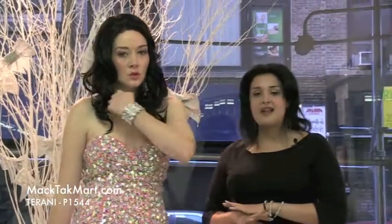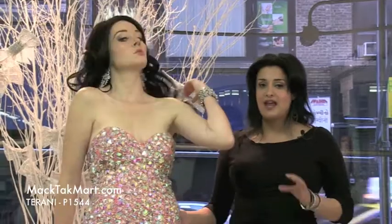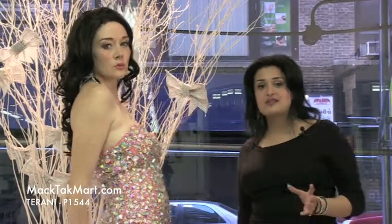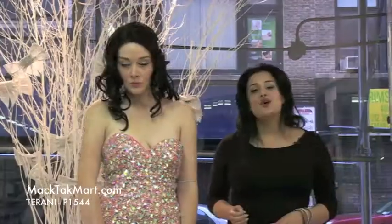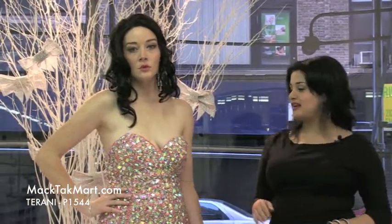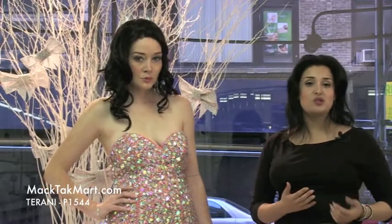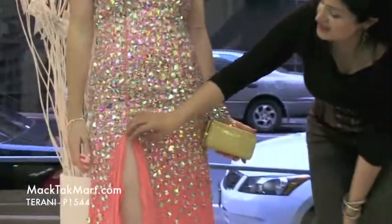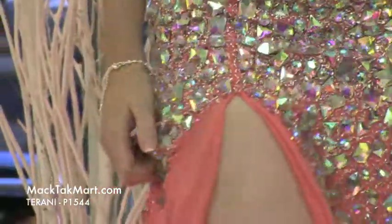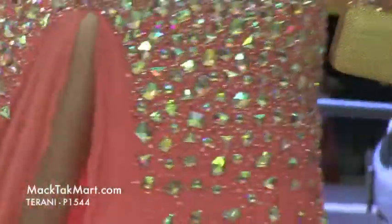This dress has an excellent flow when you walk. It's an absolutely red carpet dress — it looks amazing on any type of body. The dress has a sweetheart neckline, strapless, but it comes with optional straps if you want to add straps. The high slits can be closed a little if you don't feel comfortable, but the dress looks amazing as is.